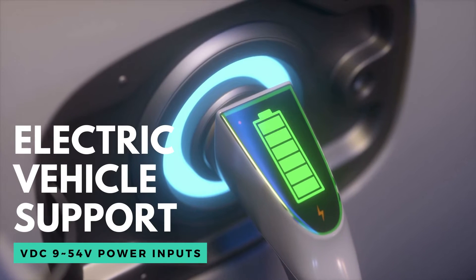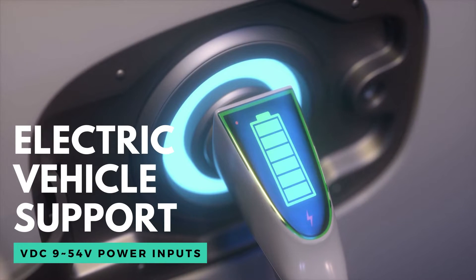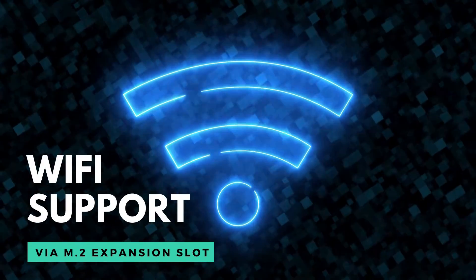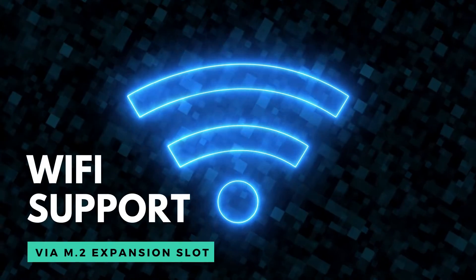The ISD V330 is also perfect for modern electric vehicles. It can support a power input range from 36VDC all the way up to 54VDC. And best of all, it can have Wi-Fi support through an M.2 expansion slot.